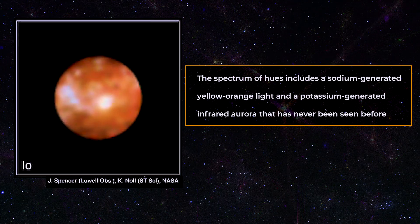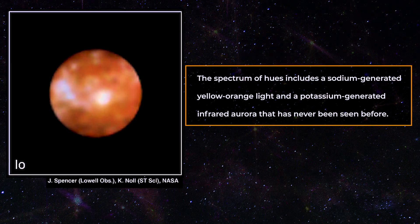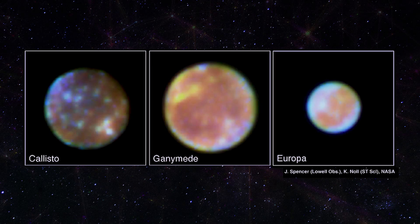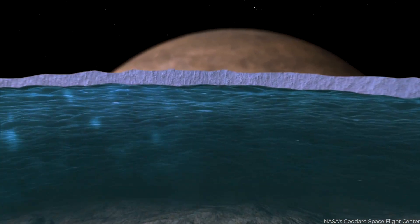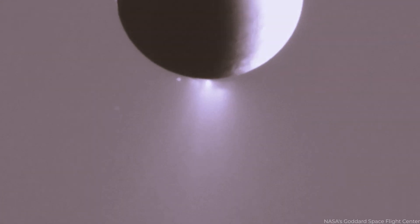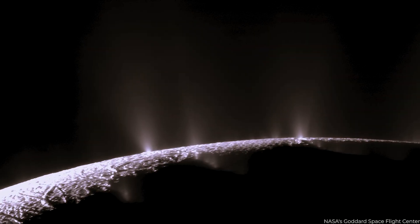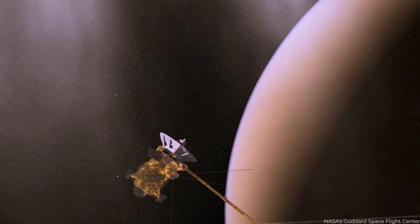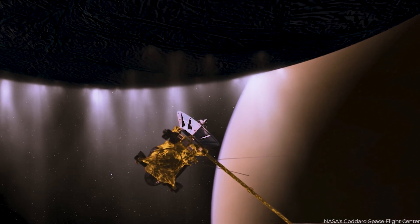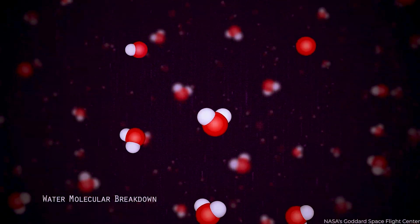The spectrum of Io's aurora hues includes a sodium-generated yellow-orange light and a potassium-generated infrared aurora that has never been seen before. Callisto, Ganymede, and Europa are the three Galilean moons now thought to have seas of liquid water under their thick ice surfaces. There is also evidence that the atmosphere of Europa, which is believed to have twice as much water as Earth, may contain liquid reservoirs of a subsurface ocean. The team's investigations have only found trace amounts of water vapor, which may influence the ongoing scientific discussion over whether the atmospheres of the Jovian moons are primarily composed of water molecules.